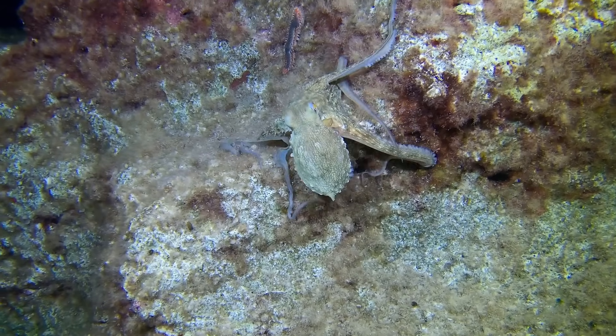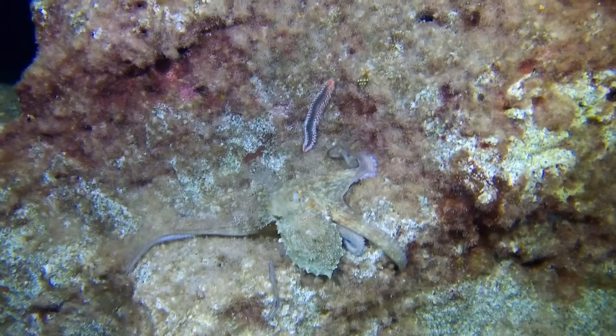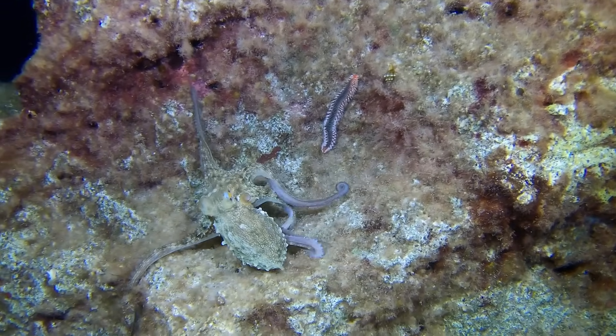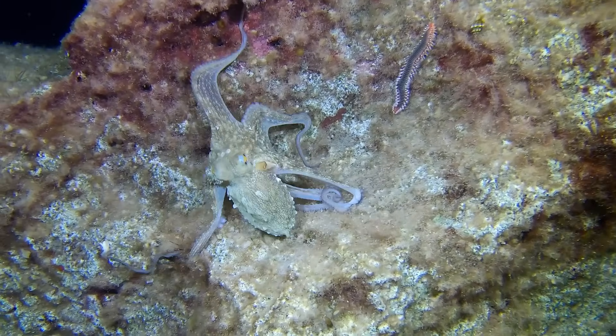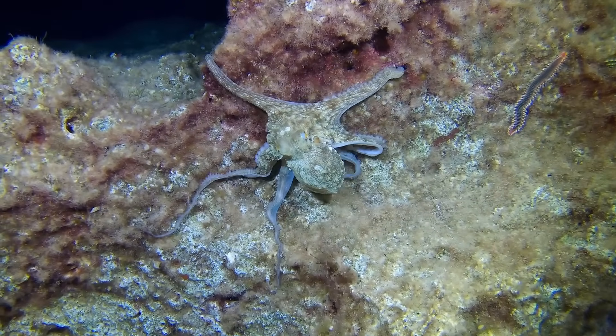Octopuses have eight flexible arms covered in suction cups. These arms are incredibly versatile, allowing them to grasp, manipulate, and even taste their environment. Each arm is controlled by its own nerve bundle, giving octopuses incredible dexterity.